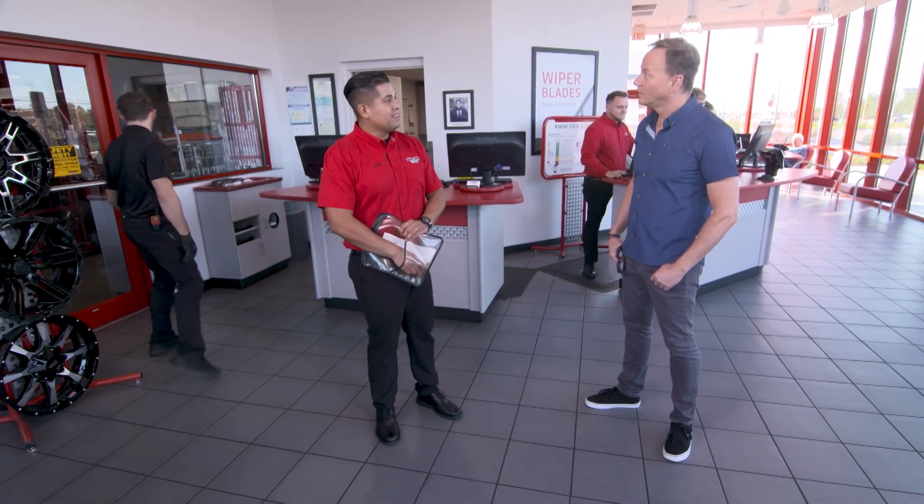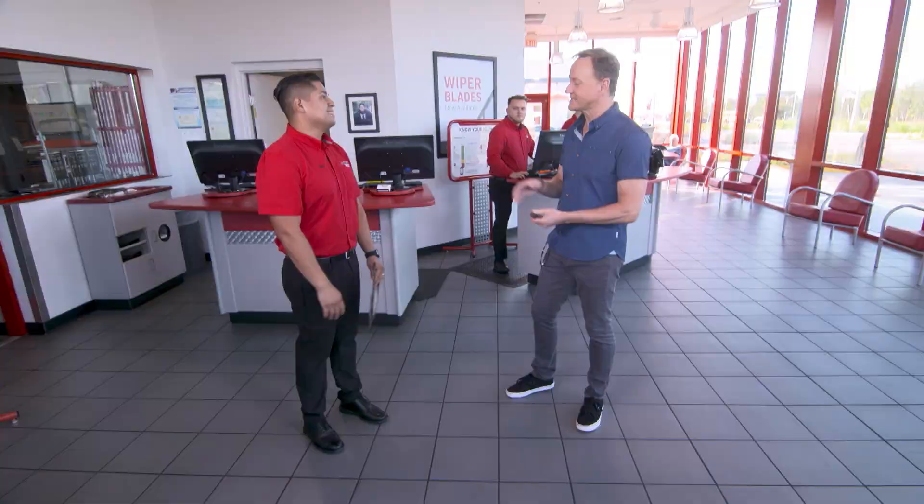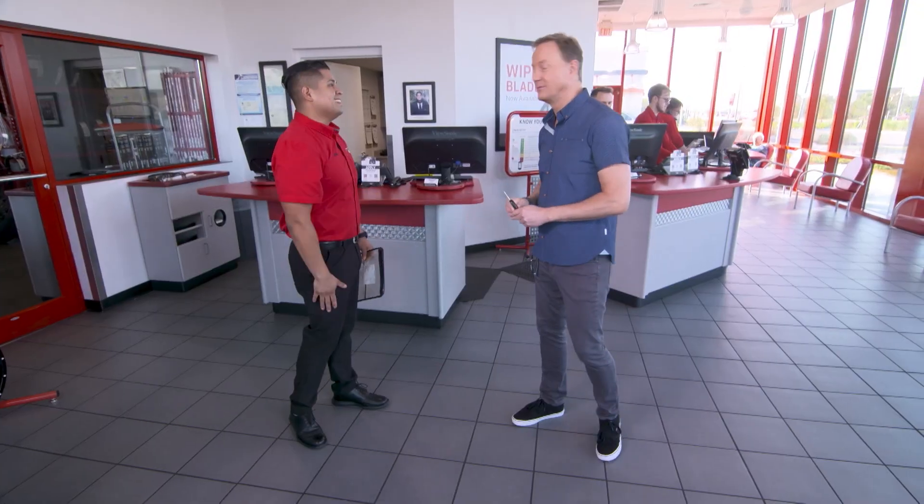I actually got the keys right here for you. No way — we're set to go, that car is ready to go. That was incredibly fast. Thank you so much, man. All right, we'll see you later. Time to give Brent his car back.